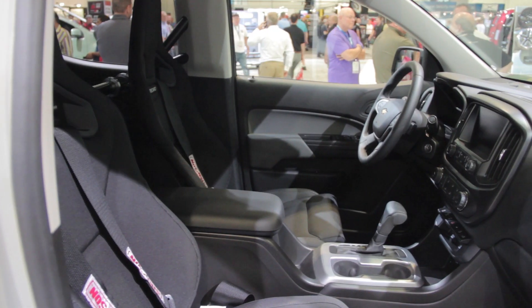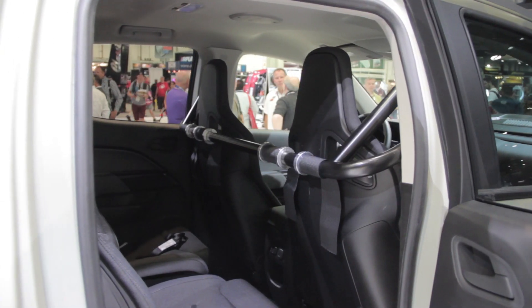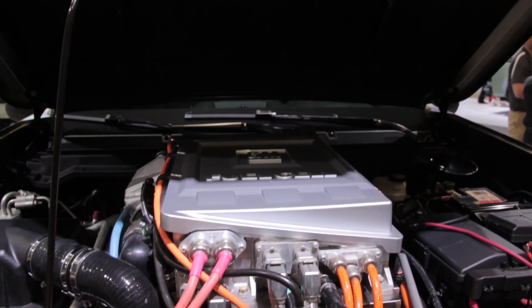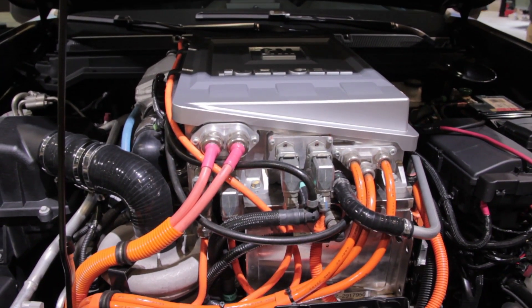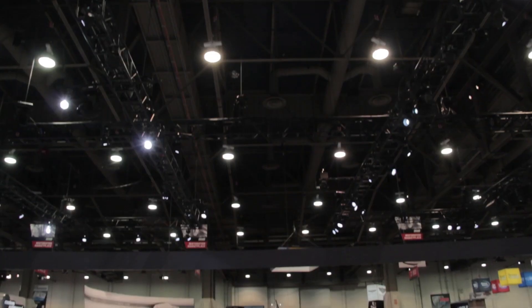Inside, the ZH2 features Recaro seats up front and removable Recaros in the back for storing gear. The truck is being evaluated for quiet operation, instant torque, and low fuel consumption compared to traditional gas and diesel powered vehicles.